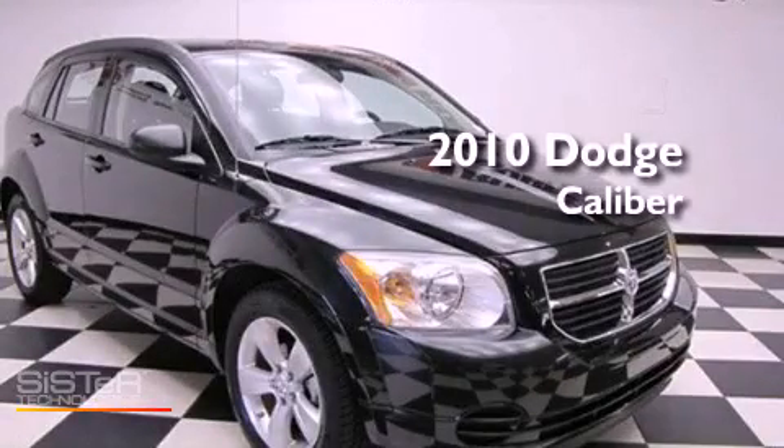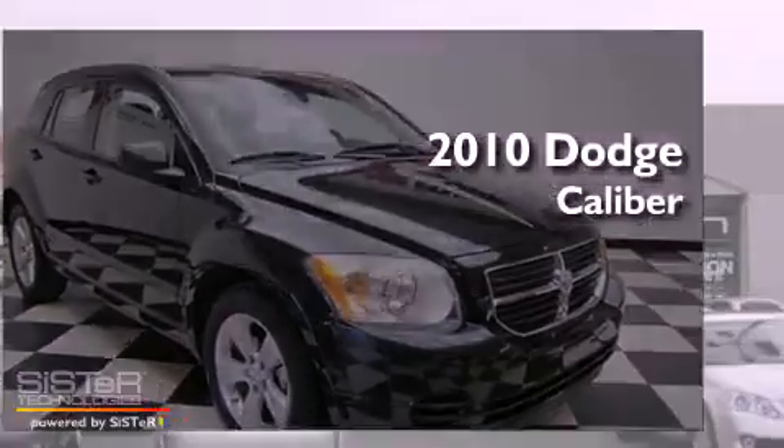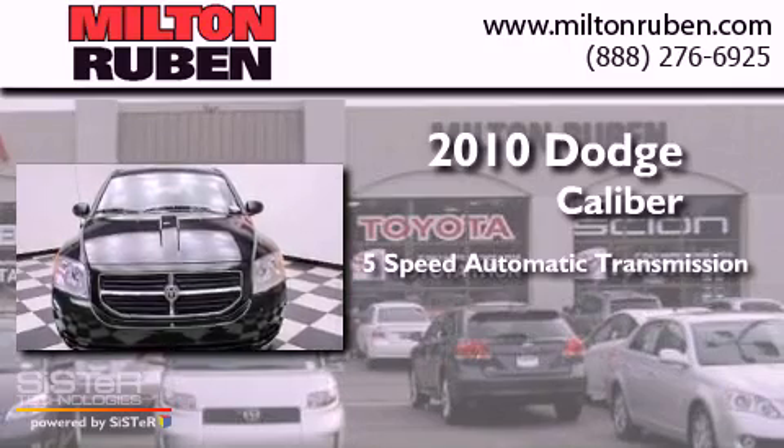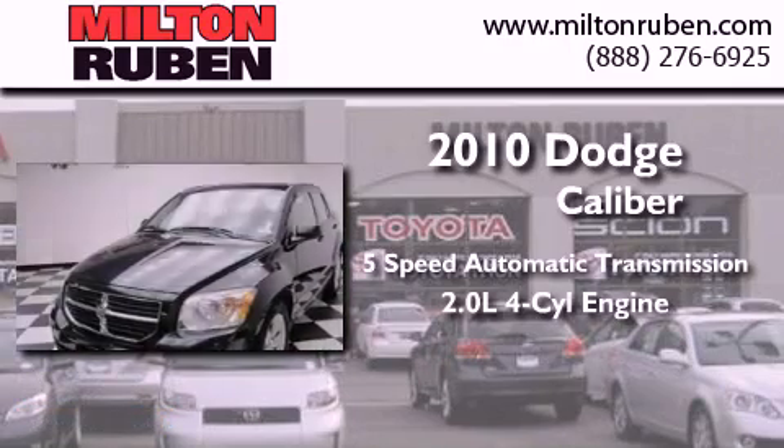This is a 2010 Dodge Caliber. This compact has a 5-speed automatic transmission and an inline 4-cylinder engine.